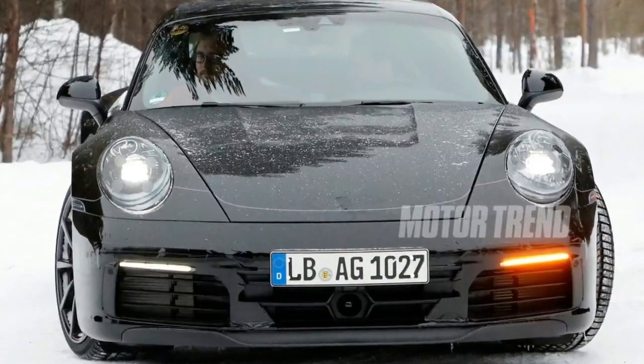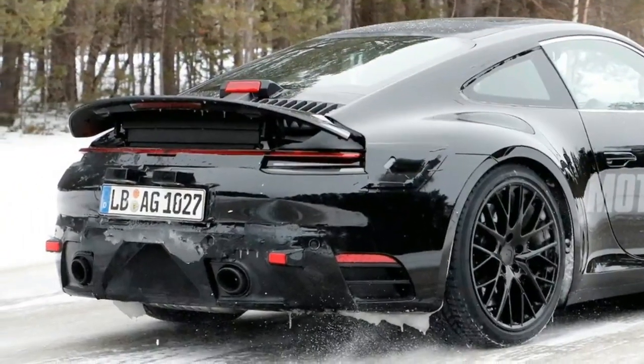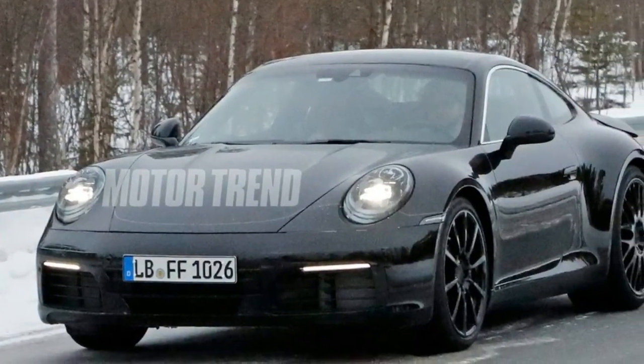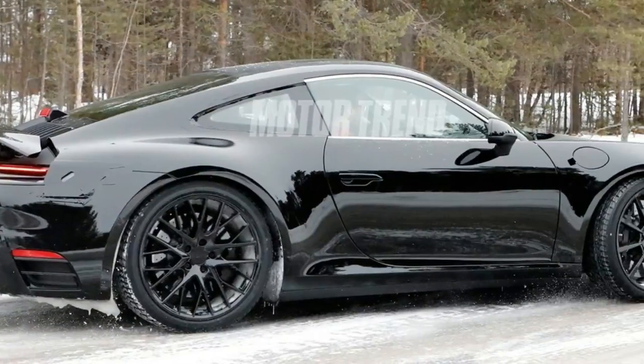A few key things we do know about the 8th generation 911 is that, for the first time, we will see a hybrid drivetrain, and after the Mission E's production debut, likely a fully electric 911. However, all isn't pure electricity at Porsche, as the company still maintains that it will offer both old and new technologies.